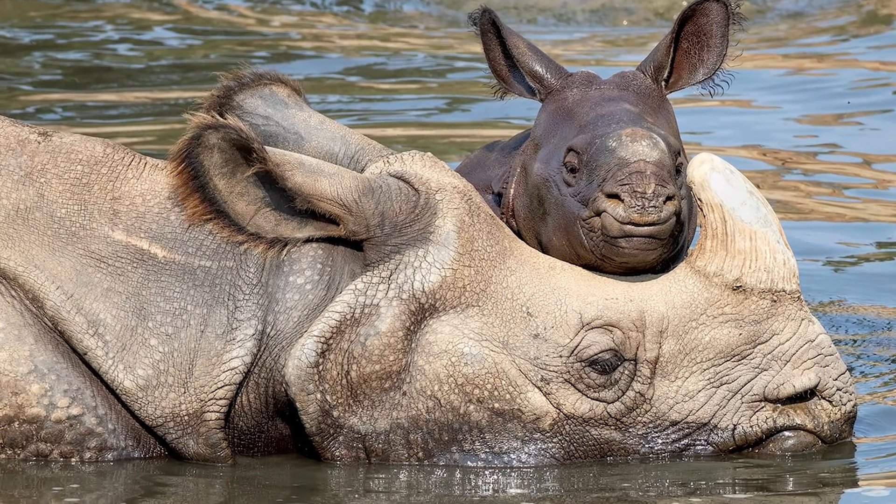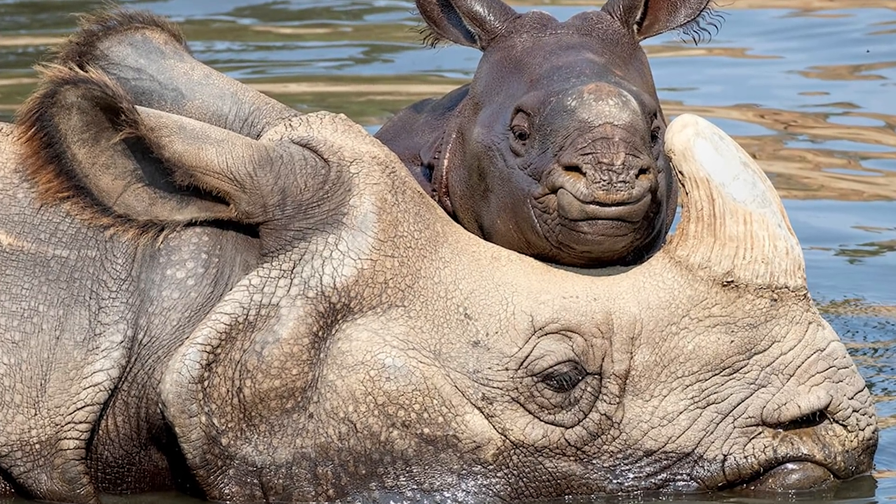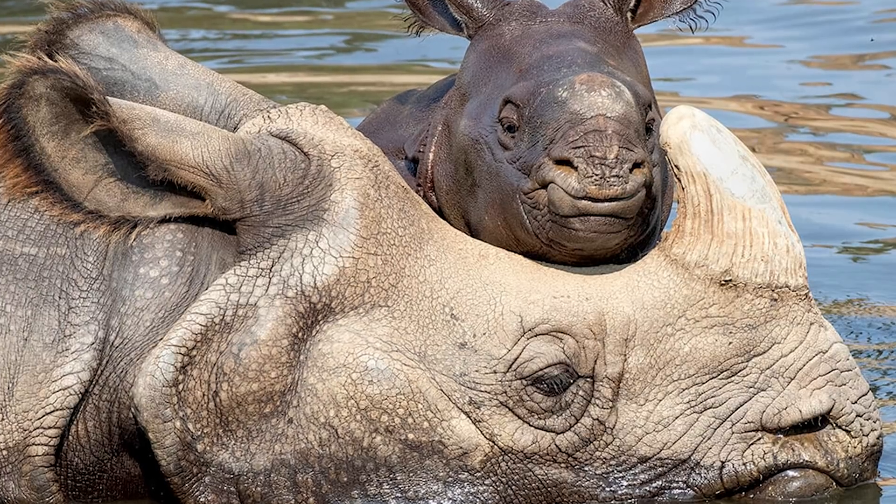They are also excellent swimmers, often gathering near waterholes to graze or wallow, often doing so to avoid the debilitating midday heat.